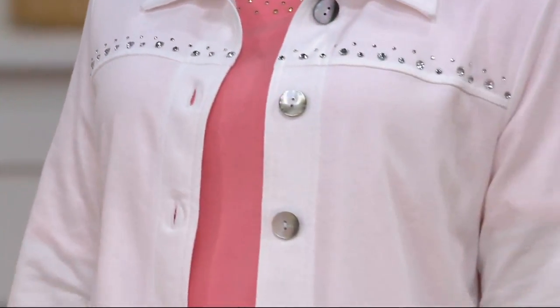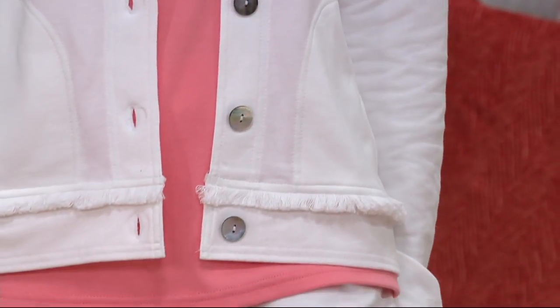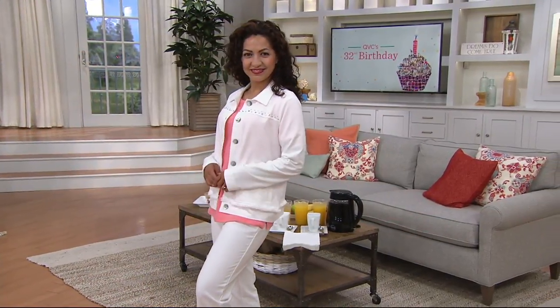Gorgeous big buttons with a little tiny bit of rhinestones there at the yoke, pockets, and then that little fringe detail. I love that this is a pointed collar, Jen, because it just looks like a really smart jacket.